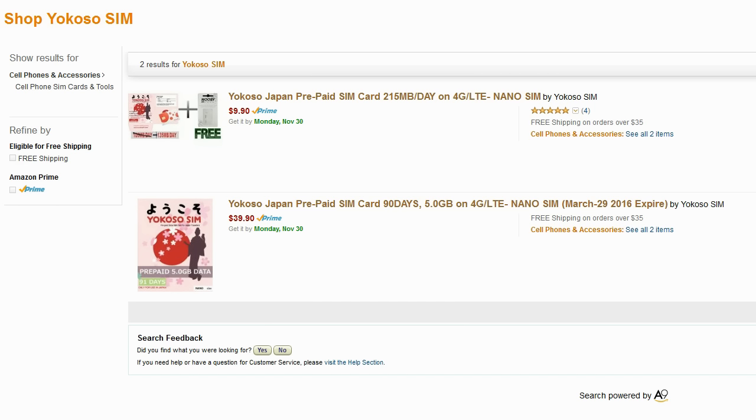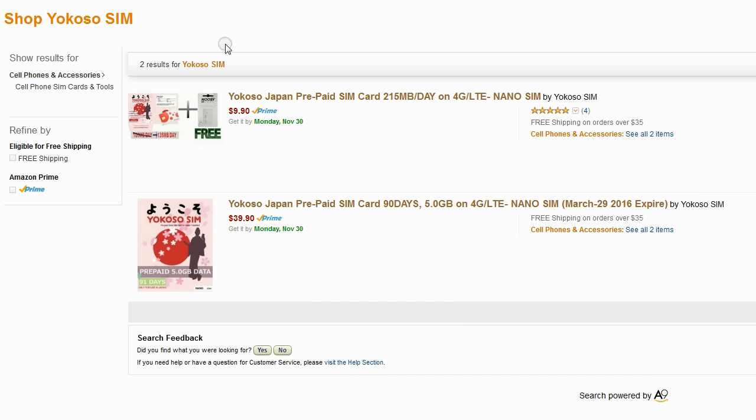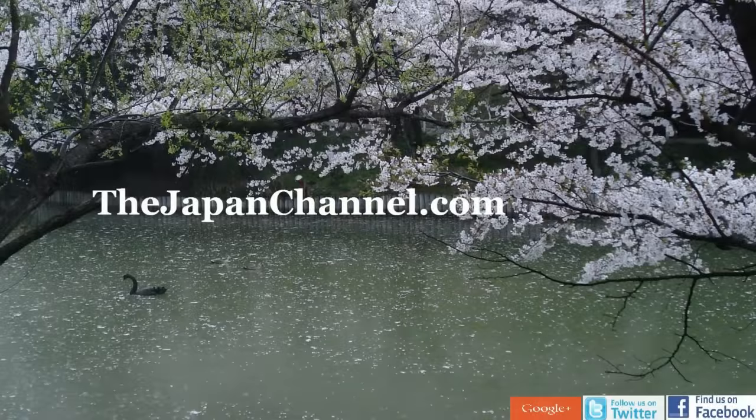However, one person who watched that video sent us a link to this Amazon page that sells the Yokosawa SIM. As we said in the comment section of the last video, all we do is show you what's available — if it's English friendly and available, we show you, and then you can decide which way you want to go. So here's another option; there'll be a link under this video, with more videos coming soon.